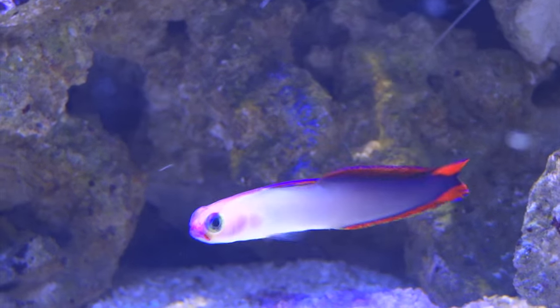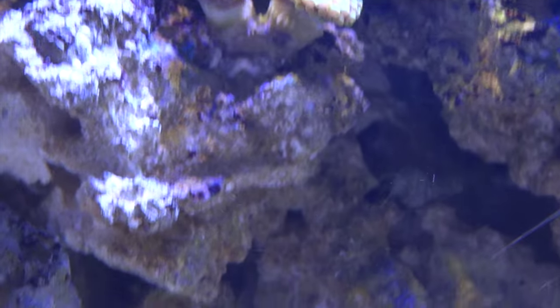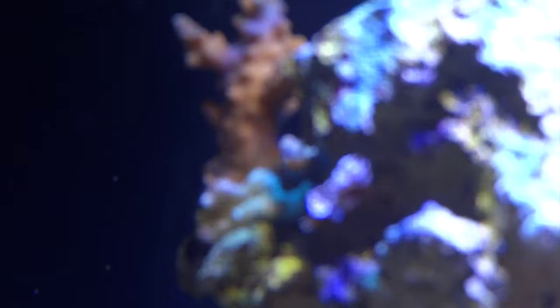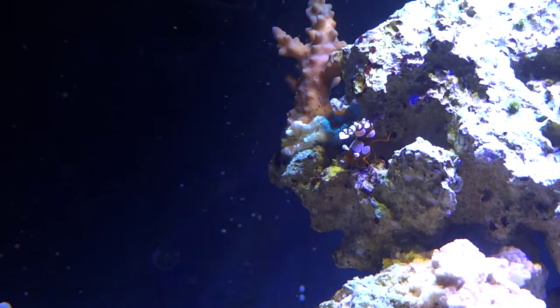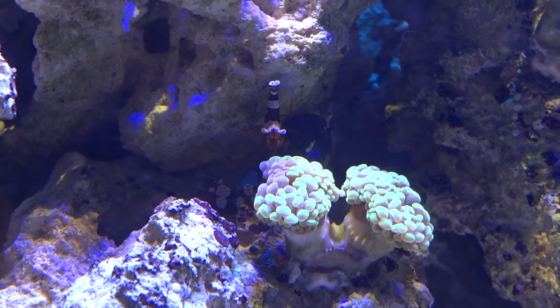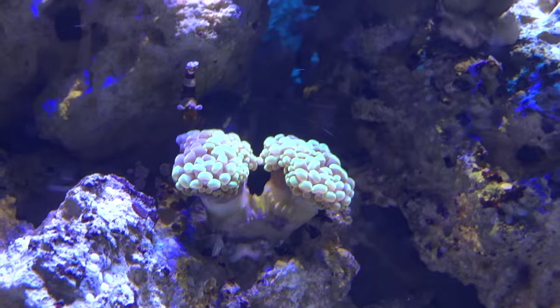In here I've got a peppermint shrimp and a fire shrimp — they do tend to hide out more in the rock structure and in the back. I started with six sexy shrimp; there's one of them right there. It's really hard to zoom in on this tank for some reason, I suppose because there's so many things for the camera to focus on. There's a couple more down by this coral. I don't think I've got all six of them anymore — I think I've lost one.